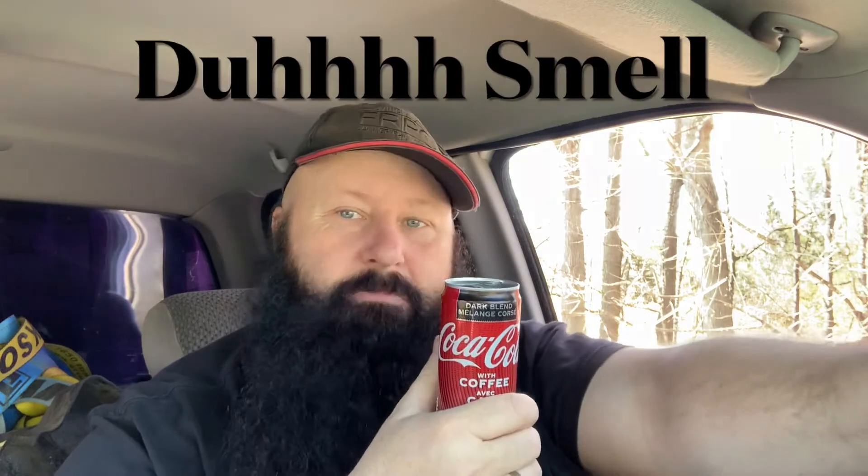Hey, what's going on guys, it's Dave. This is GVA — Ghetto Van Adventures — and Wayne at Nomadic Van Man beat me to this review of the Coke Dark Blend with coffee. Check out his review and see if we agree or differ, but here we go. I could taste more Coca-Cola in this one. I had the coffee vanilla Coke and I'm still not sure if I liked it. Check out Wayne's channel — I'll put a link down below.